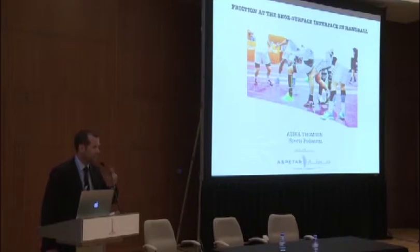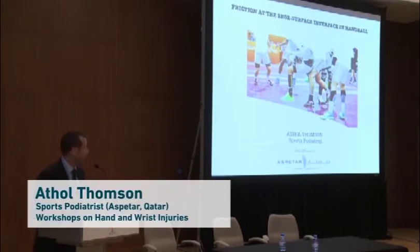Thank you very much. It's a real pleasure to be here. Just quickly to start with, for those of you who may not have podiatrists in your country or your sports medicine setup, podiatrists predominantly deal with lower limb injuries and particularly the biomechanics of lower limb injuries of the foot and ankle, or how the athlete's footwear may interact with the playing surface.